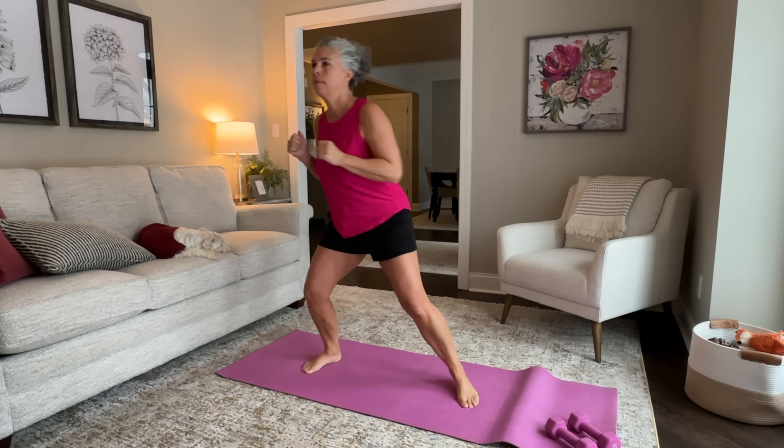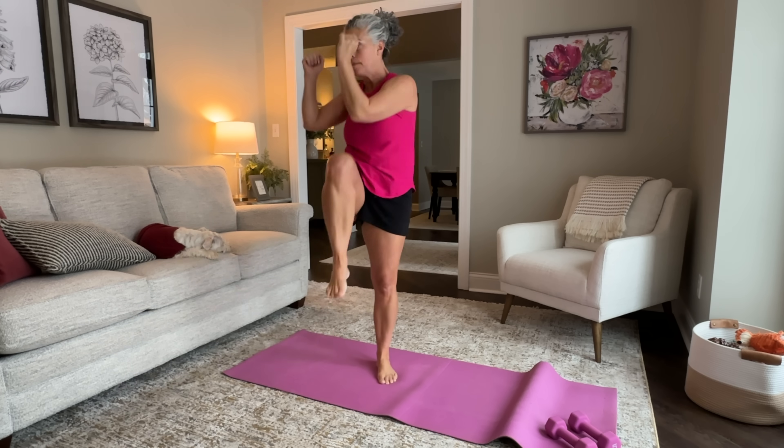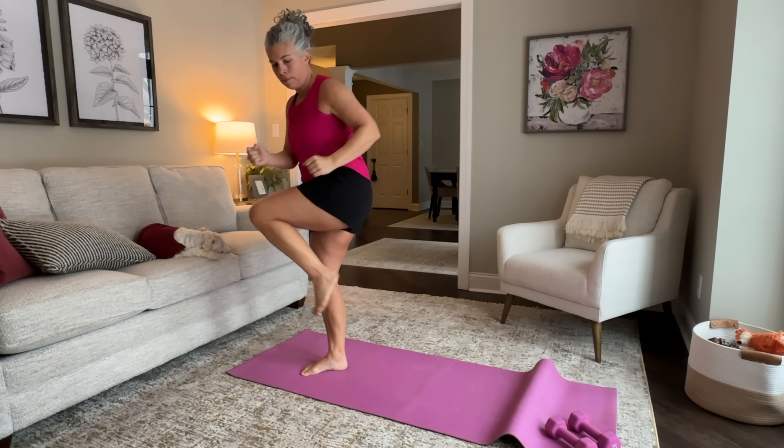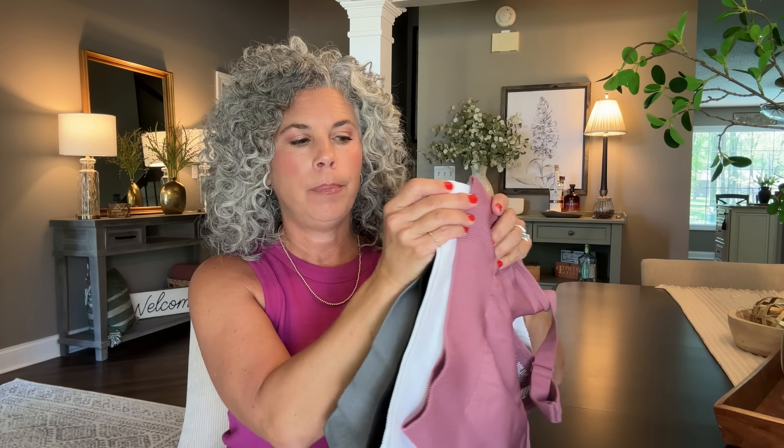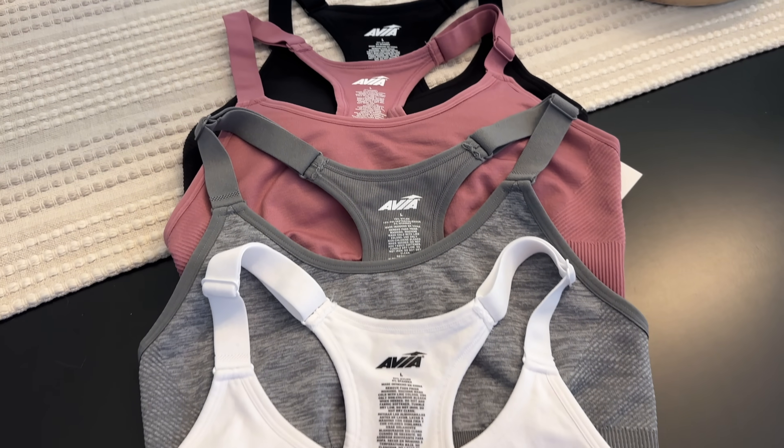If you've been on my channel for a while, you know I do some form of exercise every single day — whether it's a long walk, walking my dogs, yoga, or Pilates. At some point every day I am wearing a sports bra. My favorite sports bras actually come from Walmart. They are available in only four colors: gray, black, white, and a rosy pink. I have each color in two bras because I wear a sports bra daily and wash it every single time.